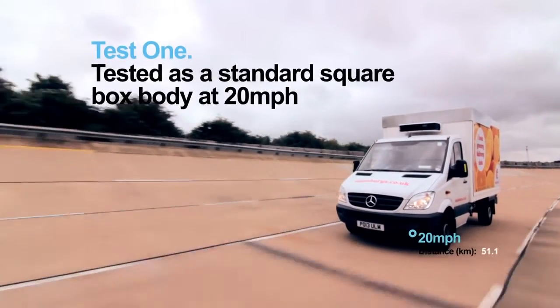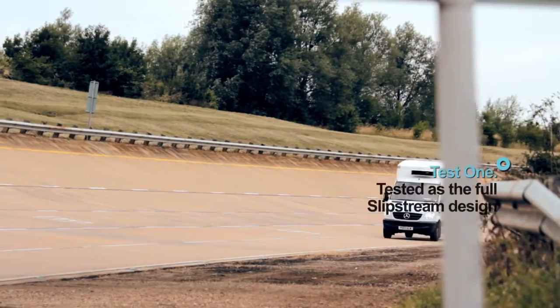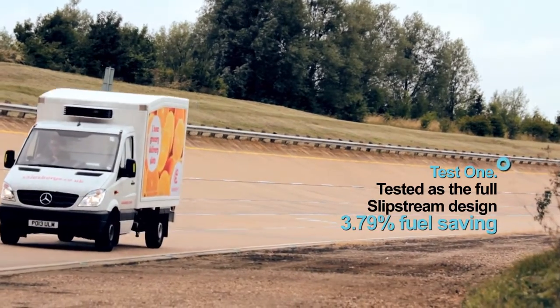Test 1. Vehicle tested as a standard square box body at 20 mph, then tested as the full Slipstream design. Result: 3.79% fuel saving.